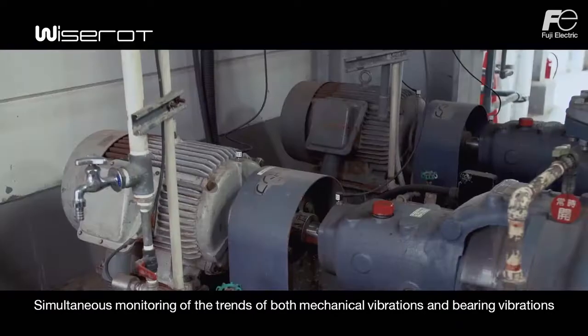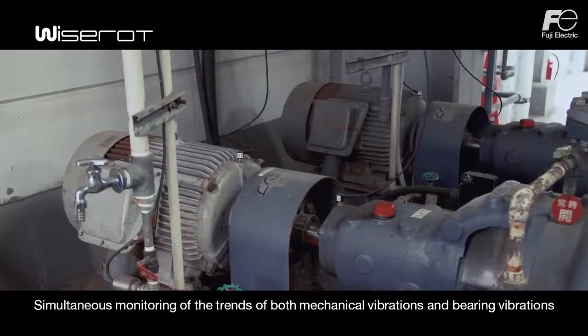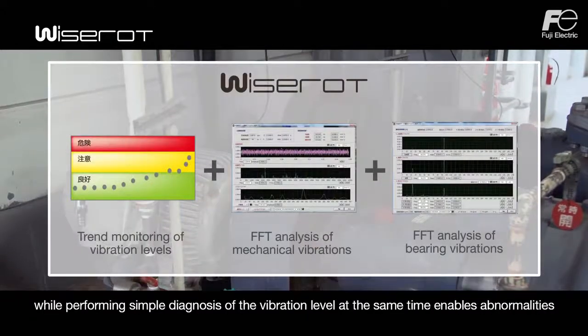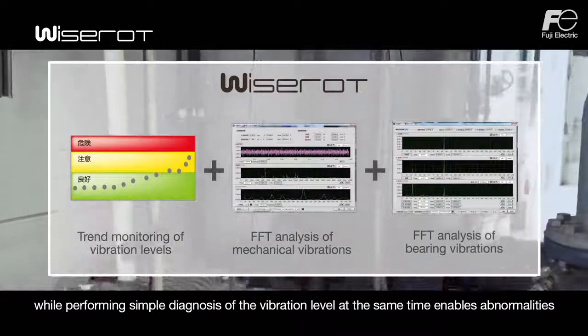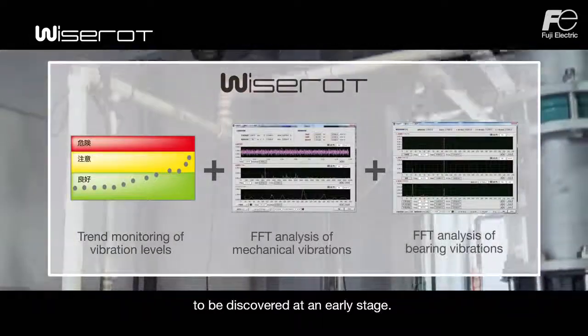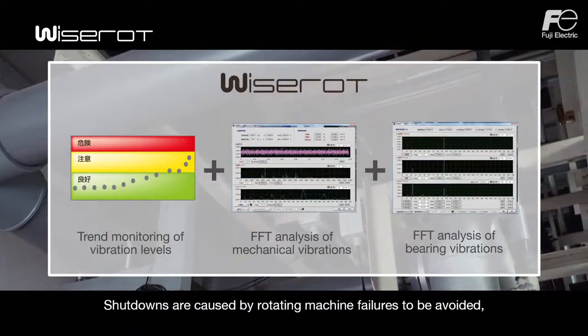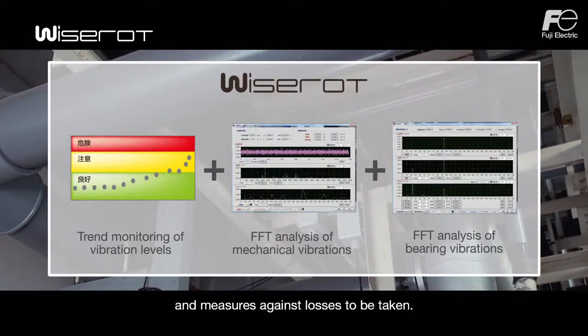Simultaneous monitoring of the trends of both mechanical vibrations and bearing vibrations while performing simple diagnosis of the vibration level enables abnormalities to be discovered at an early stage, allowing shutdowns caused by rotating machine failures to be avoided and measures against losses to be taken.